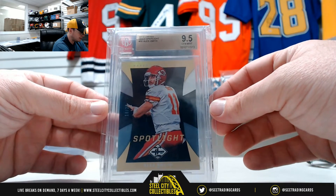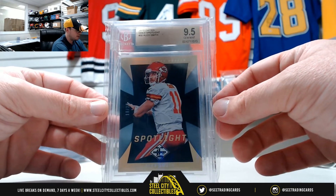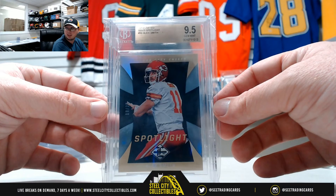2013 Limited Gold Spotlight, numbered 18 of 25, Alex Smith — Beckett 9.5.